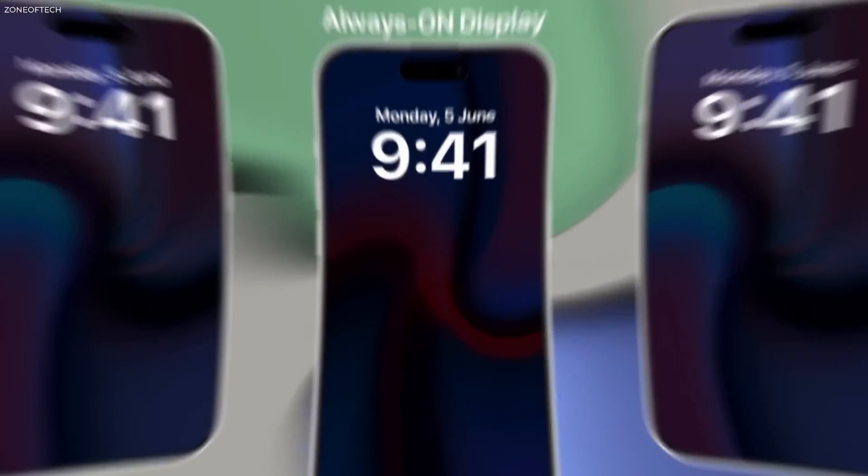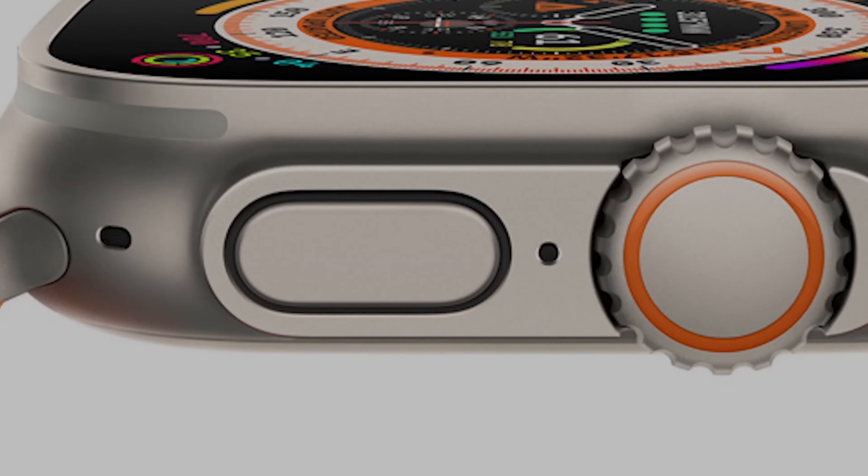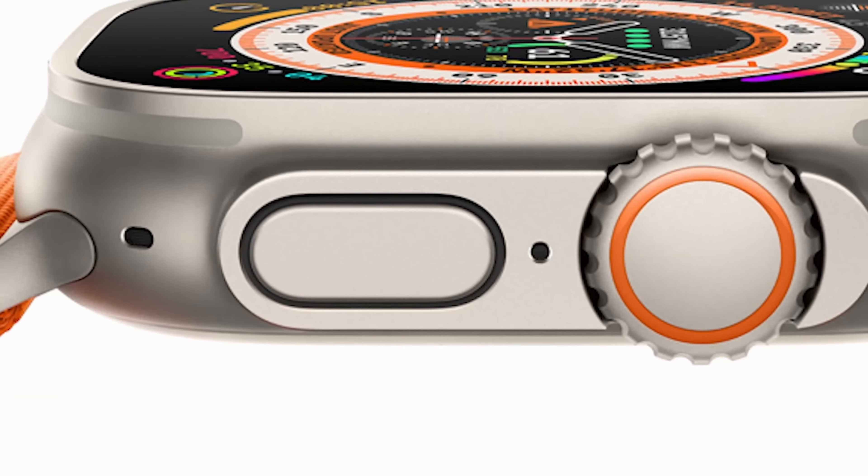Since 2017, every iPhone has featured the notch, but now it's being replaced by the Dynamic Island, offering the slimmest bezel ever seen on an iPhone. The size of the Dynamic Island will gradually decrease in future models. All iPhone 15 models will now come with Apple's Dynamic Island feature, which looks a lot better and comes in handy now that more apps support it, like airlines showing your travel information.